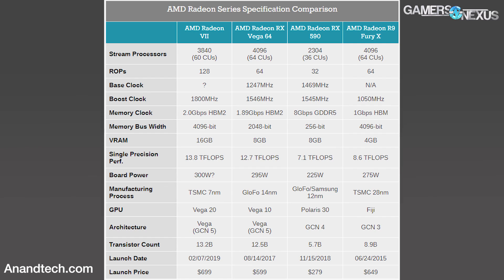Starting with the card behind me — Vega 7 — first of all, the release date and pricing: looking like February, and $700 for that one. Performance-wise, it's supposed to compete roughly with the RTX 2080. Trust but verify — we'll test it when we get it. But generally, it's looking like that should be about where it falls.